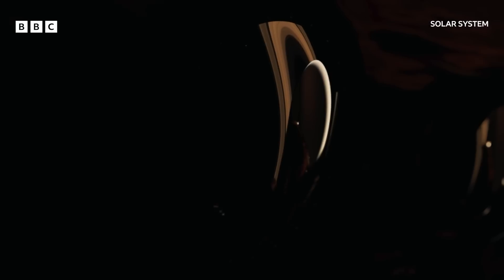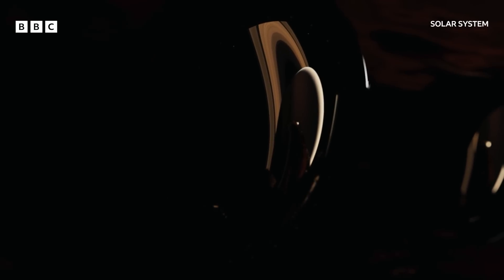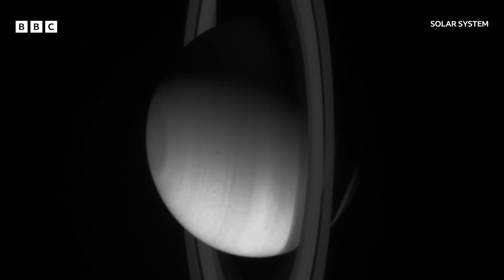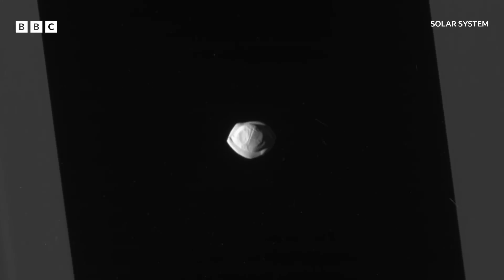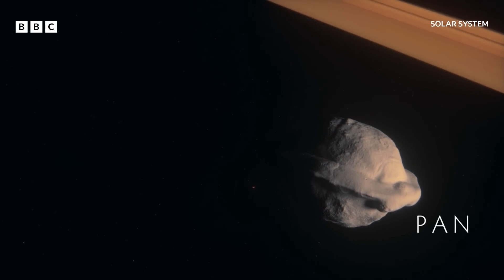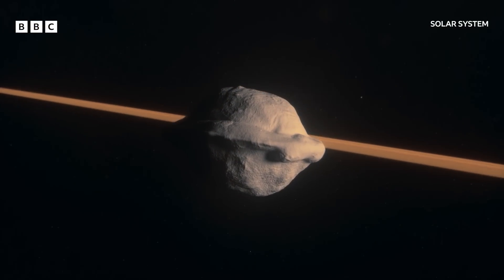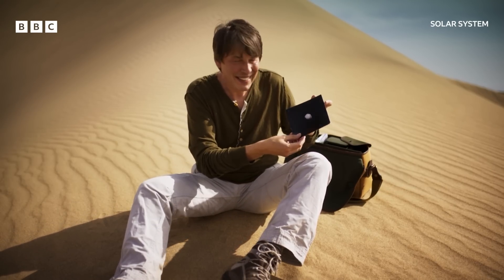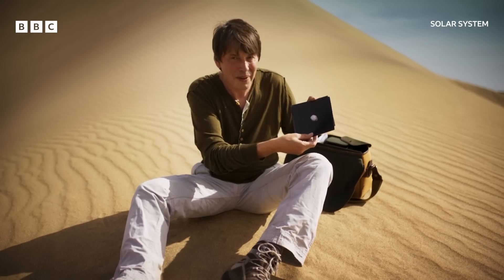NASA's Cassini probe captured the rings in stunning detail, and orbiting within them, it saw one of the most startling objects in the entire Saturnian system. Pan is the most wonderful, bizarre object. Look at these photographs taken by Cassini — it looks like a cross between a UFO and a piece of pasta.